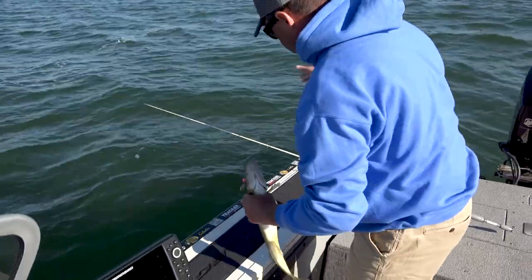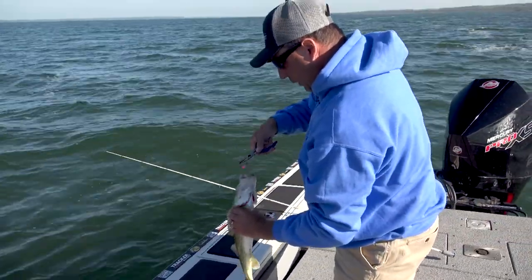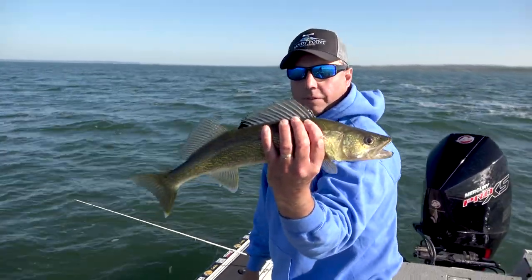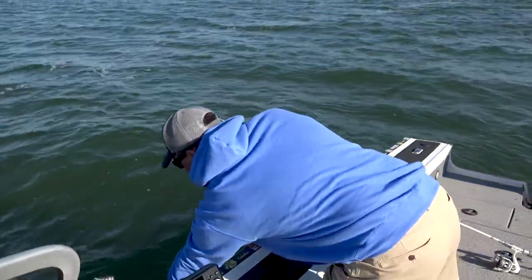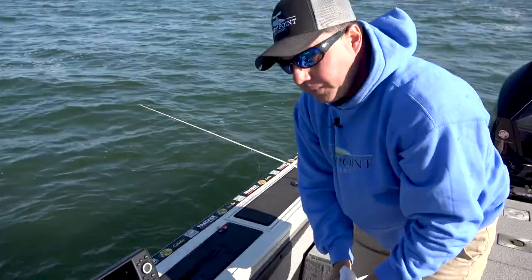Again, right by the stinger hook. I always fish a stinger hook unless I'm fishing a leech. That's a nice walleye — fat, healthy, nice colors, shining in the light. And back in the water. Rebait.